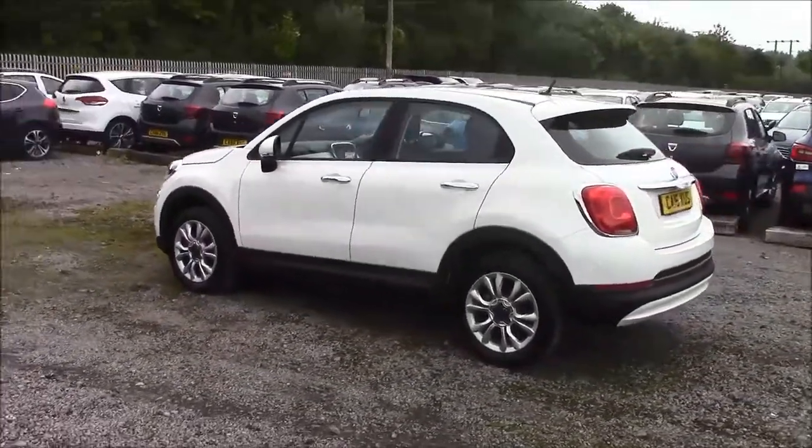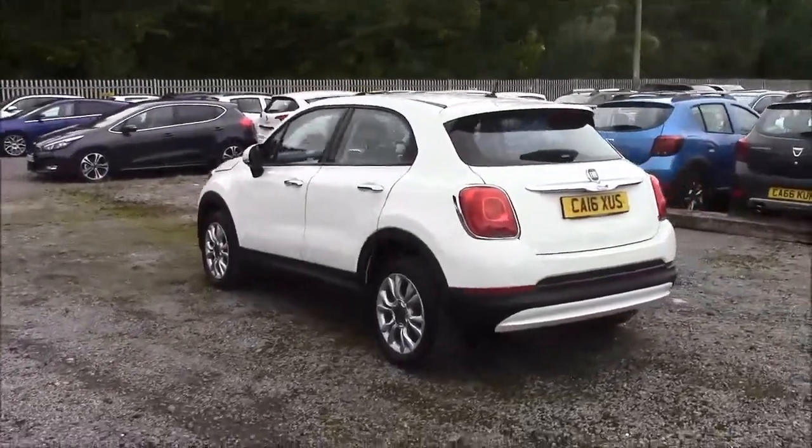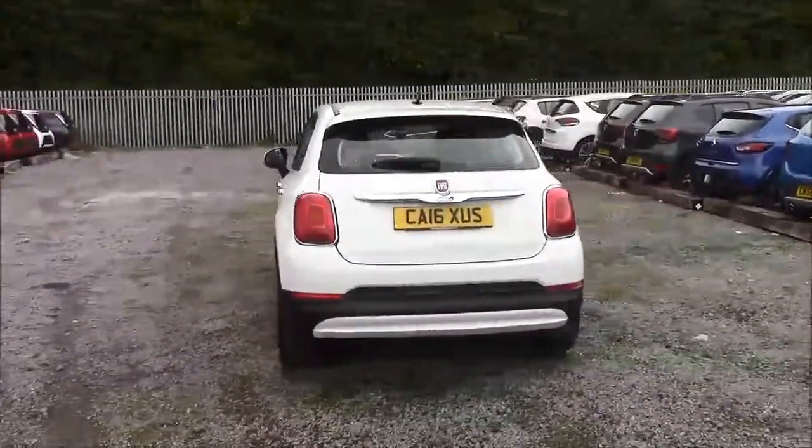As you walk around the vehicle, you'll see this car comes with alloy wheels, we have black body bumpers, a heated rear windshield, and also reverse parking sensors that run along the rear bumper.